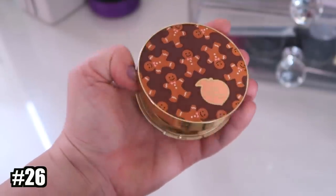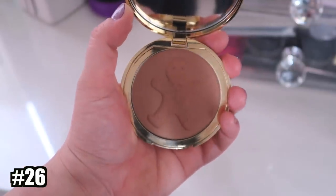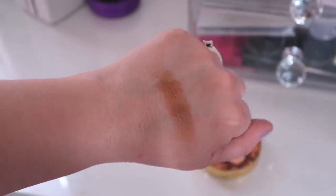Number 26 is from Too Faced — their Gingerbread Tan Spicy Bronzer. I got it in a cute holiday set because it had a gingerbread man on it, but it's a little too dark for my skin tone. I'm also not a huge fan of the formula; it was a bit patchy. I've been having issues with my Too Faced bronzers lately — they used to be my favorites, but I've been really struggling with some of the ones they've put out.